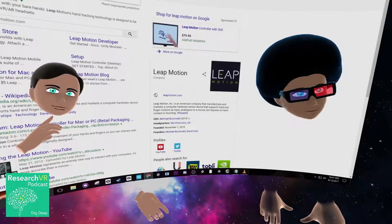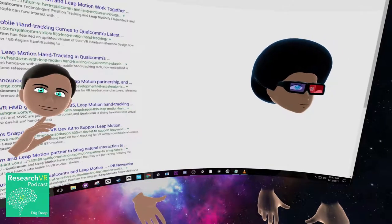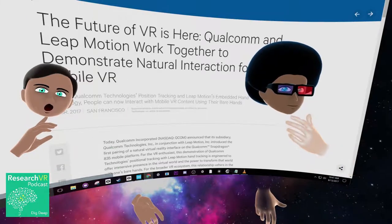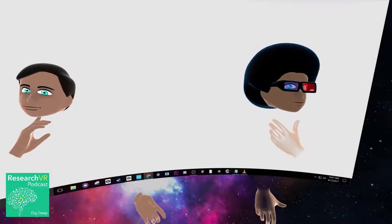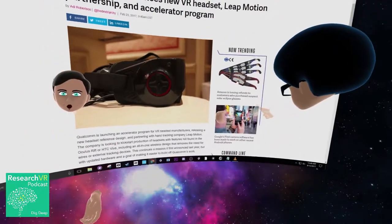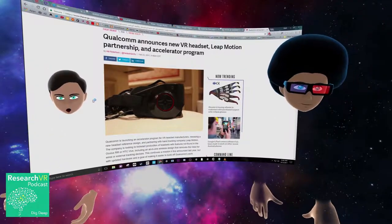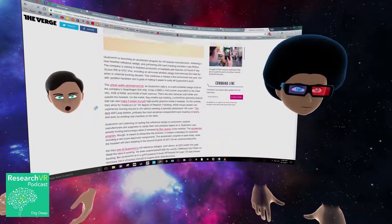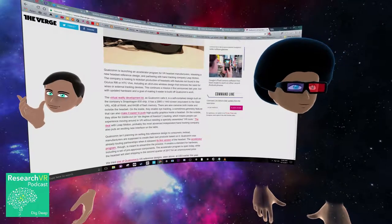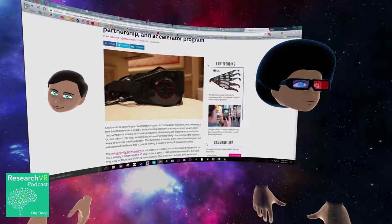I knew they wanted to integrate it inside other devices and I knew they got 50 million in funding, but I didn't know about the Qualcomm part. It's a standalone Qualcomm headset — and they have the Leap Motion integrated. Pretty epic.